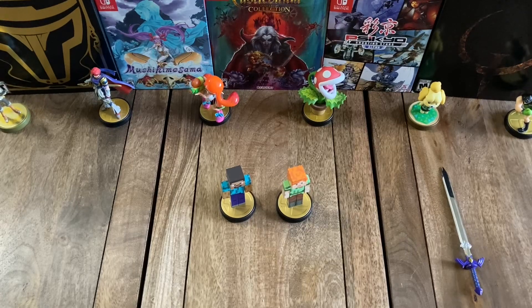Anyway, I think that'll do it. Thanks for checking out this unboxing of the Super Smash Bros. series Steve and Alex Amiibos. If you enjoyed the video, please feel free to like, comment, and/or subscribe. You can also check our website at 1212games.com, which you can find in the description.